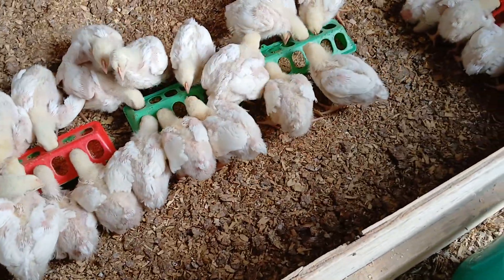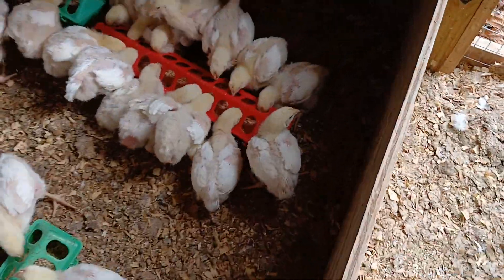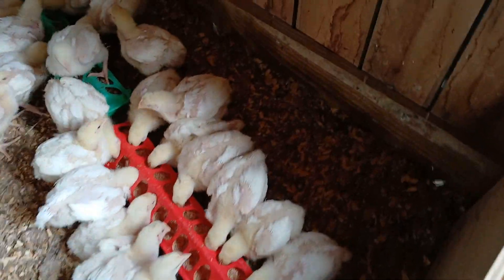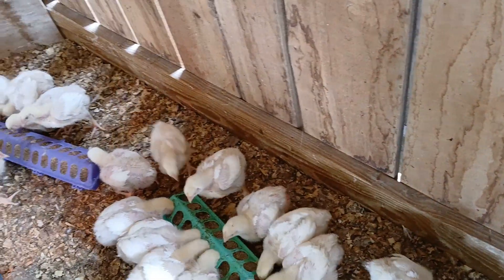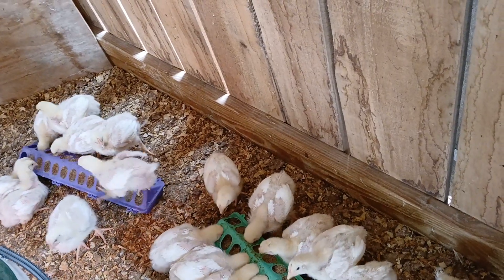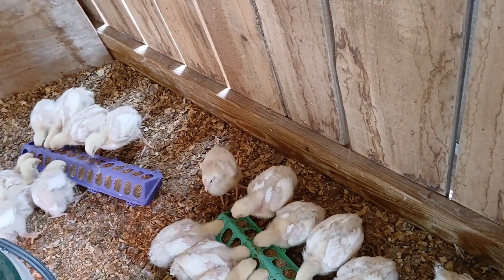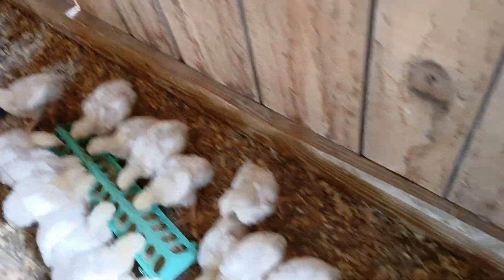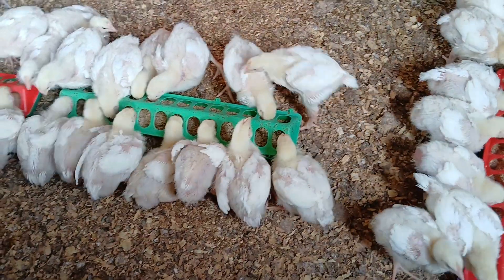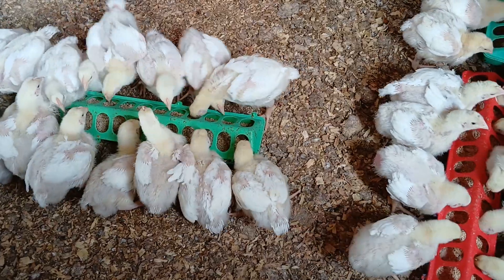These birds are two weeks old. They are being raised for poultry production. They're Cornish Rock Cross Meat Chickens, which are excellent at rapid growth, efficient feed-to-meat conversion, and distribution of the meat into the chicken breast, the drumsticks, and the thighs.